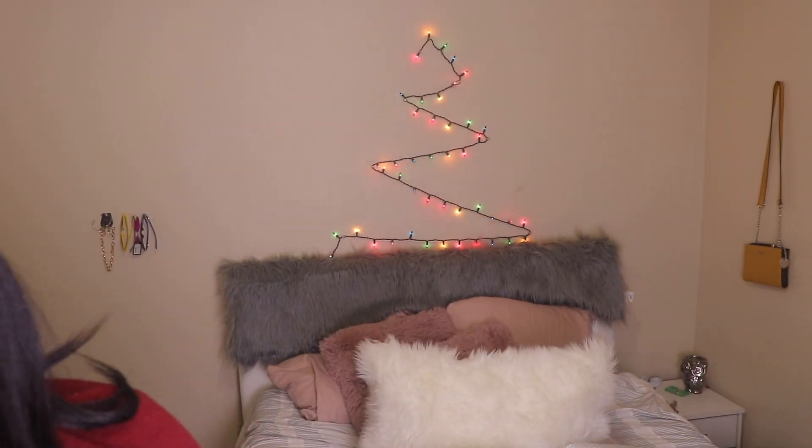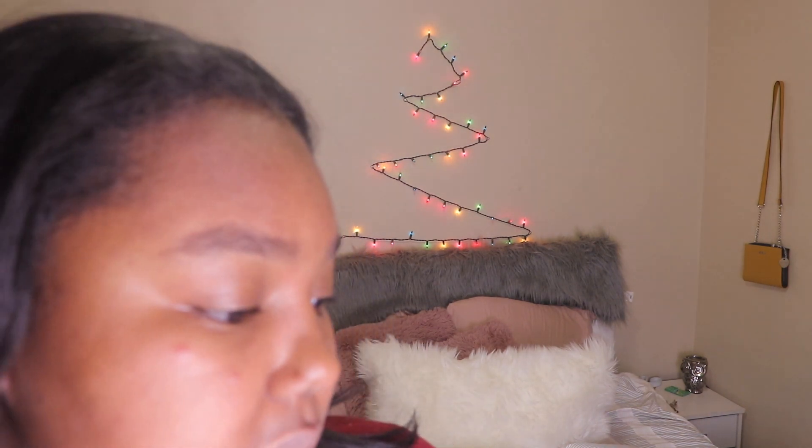All right guys, so this is how it's looking — as you guys can see I was really, really struggling because 50 feet is just not enough. I'm happy with the outcome though. I don't want to move on to the bed yet, so I think I'm just about to start the next hard part.